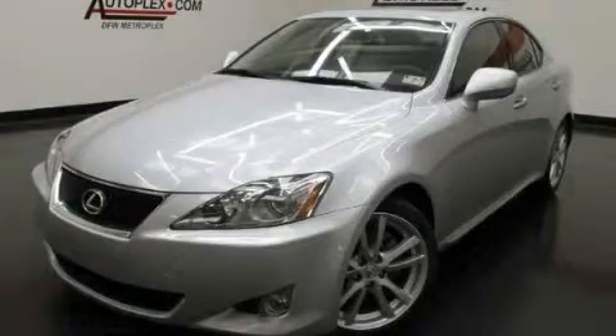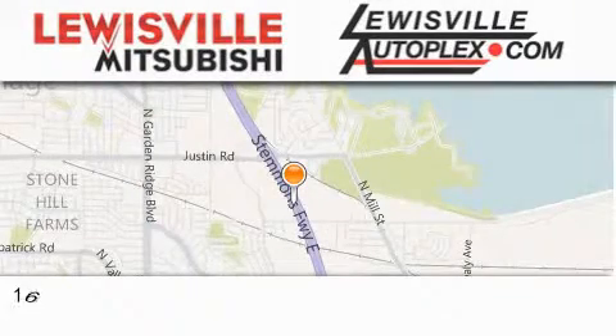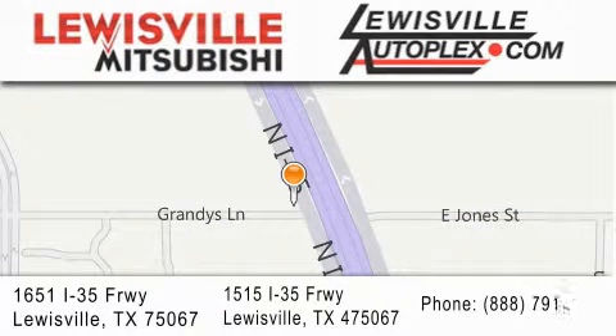We invite you to contact us today to learn more about this vehicle. Thank you for considering Lewisville Mitsubishi and Lewisville Autoplex for your next new or pre-owned vehicle. If you have any questions, please visit our websites, give us a call, or stop by one of our dealerships. We are conveniently located in Lewisville on Interstate 35 between Corporate and Business 121.